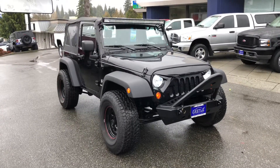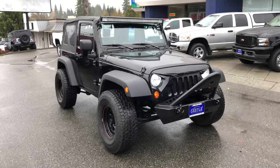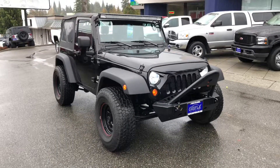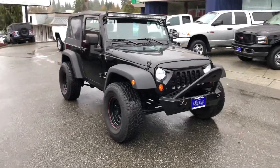Hello, this is Jesus with Casa Auto Sales making a quick video on our Jeep Wranglers. You can see how clean this Jeep is and how cool it is. This Jeep runs and drives really well.